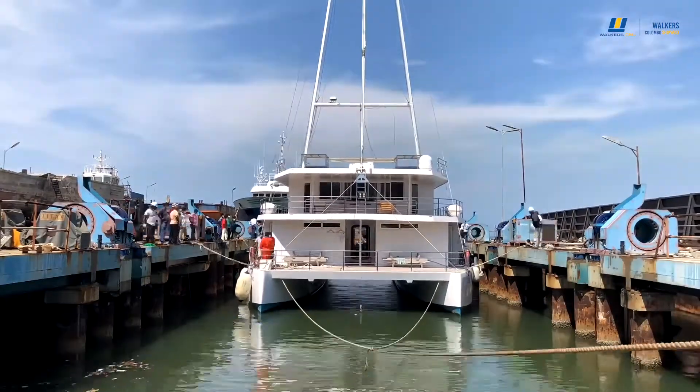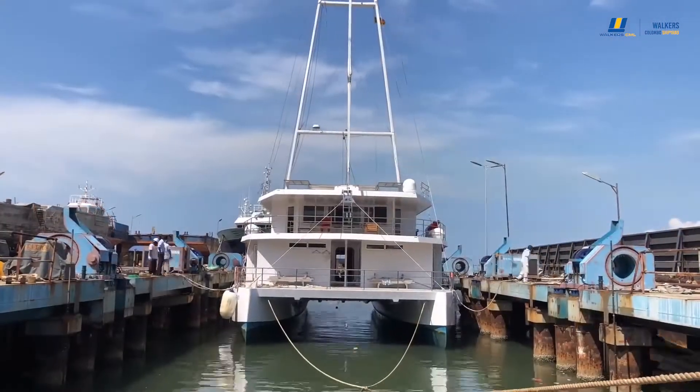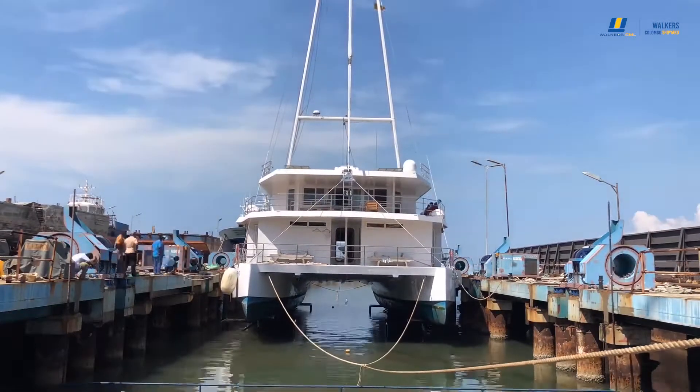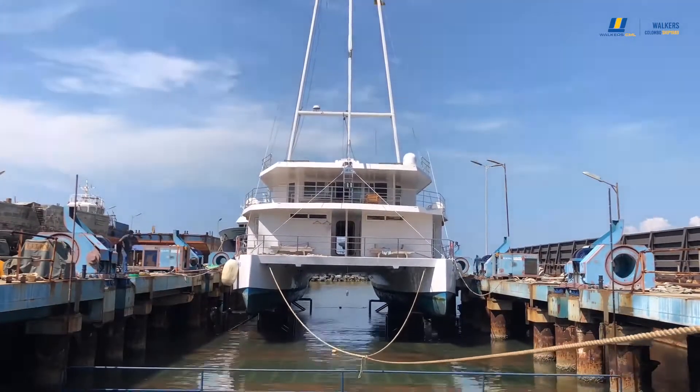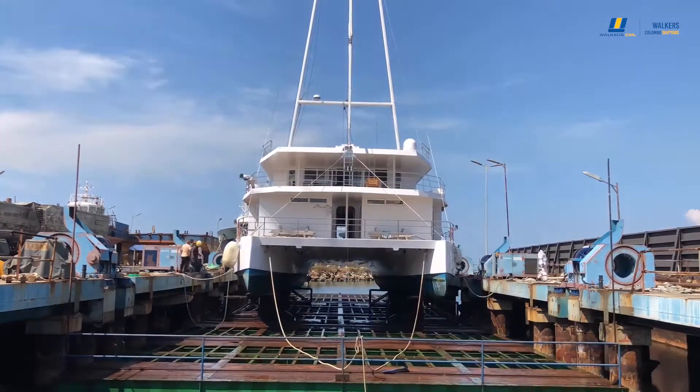The Shiplift is the heart and soul of our organization. The facility consists of eight hydraulic winches which work in sync to control a lifting platform. The platform is 52 meters by 14.5 meters and can take up vessels weighing up to 1,250 tons.